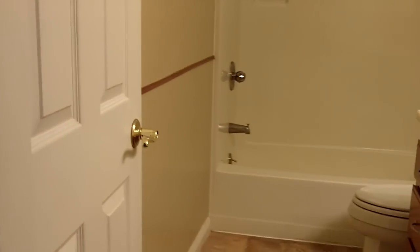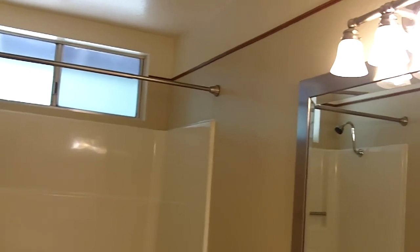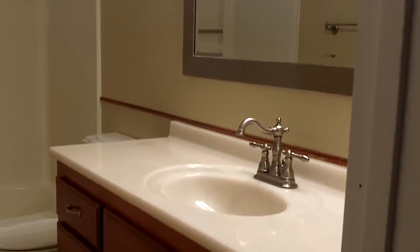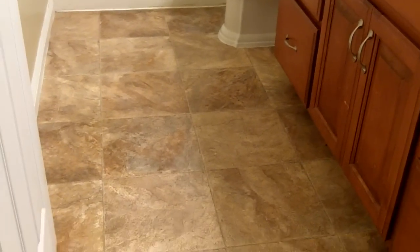As we head on down the hallway, this is the hall bathroom with a shower-tub combo. As you can see, some nice fixtures and some nice vinyl flooring as well.